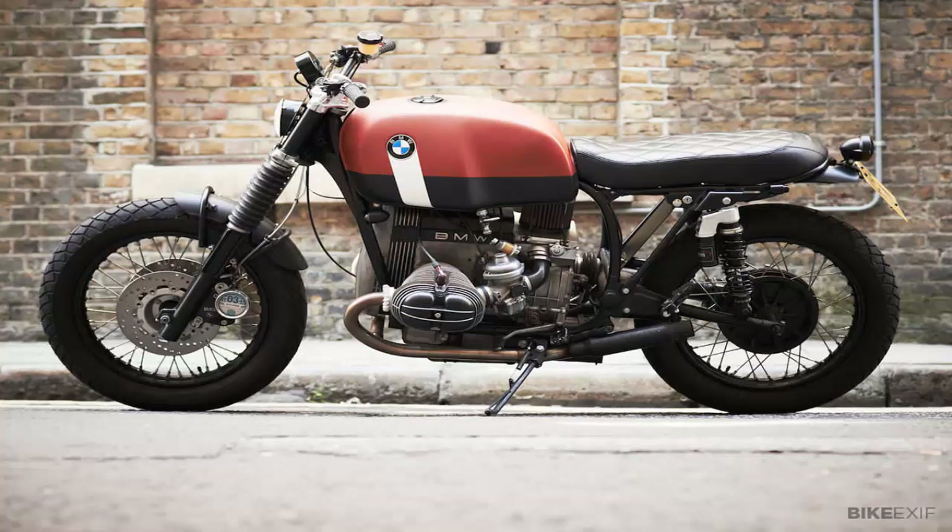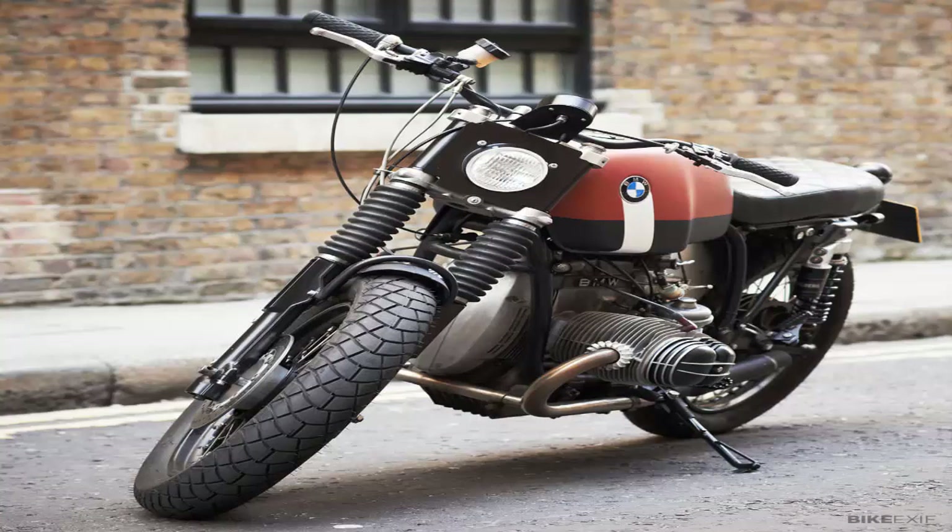"I wanted something to play around with and get my hands dirty on. A pure and functional riding experience — wheels, frame, engine, tank, and nothing more."